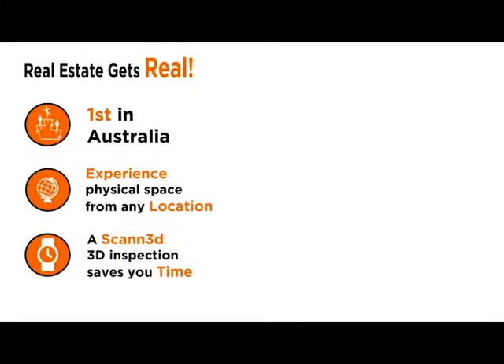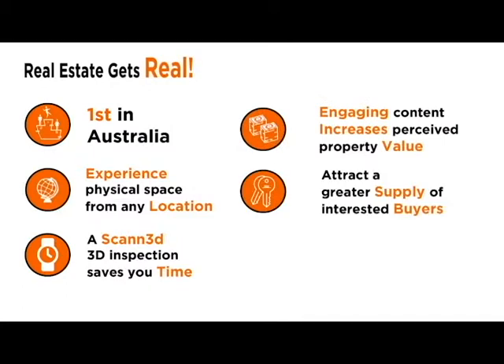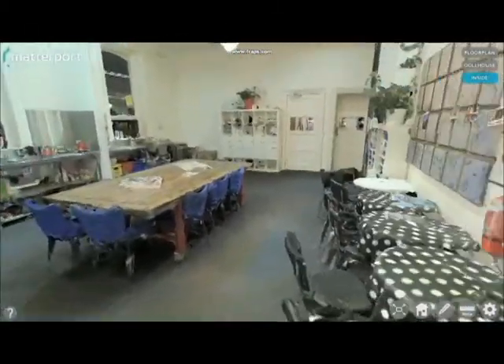Our service helps homeowners save valuable time and money by positioning their property differently from the rest. It enables real estate agents to increase the perceived value of a property whilst attracting a greater supply of interest to buyers. And lastly, it puts you, the user, in the driving seat, able to independently navigate through highly detailed and realistic 3D models as if physically there.